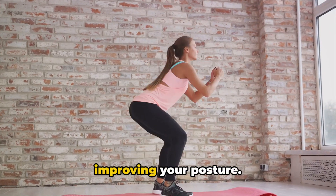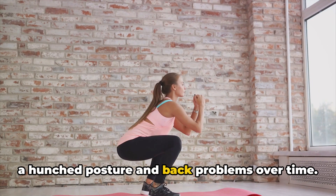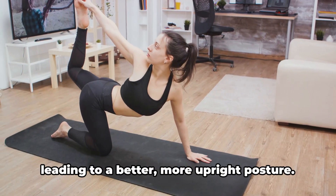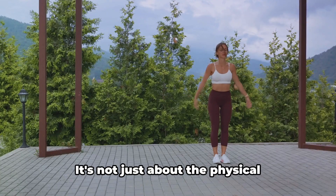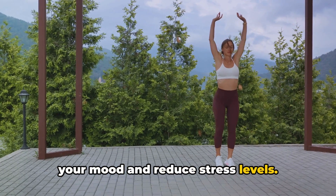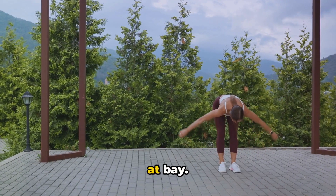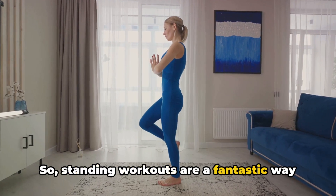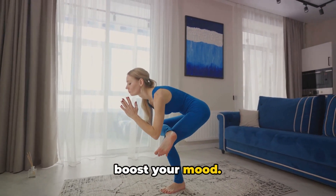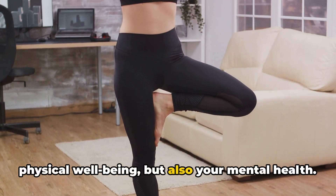Moreover, standing workouts are great for improving your posture. Sitting for prolonged periods can lead to a hunched posture and back problems over time. Standing workouts counteract this by strengthening your core and back muscles, leading to a better, more upright posture. It's not just about the physical benefits, though. Standing workouts can also help boost your mood and reduce stress levels. The physical activity releases endorphins, the feel-good hormones, which help to uplift your spirit and keep stress at bay. So, standing workouts are a holistic approach to fitness that takes into account not just your physical well-being, but also your mental health.